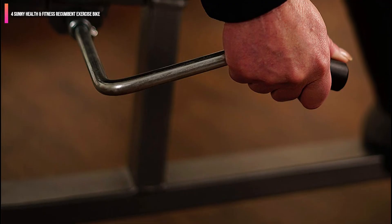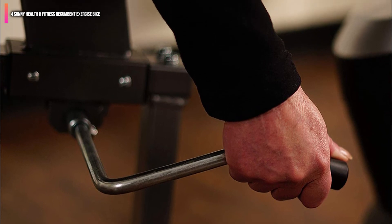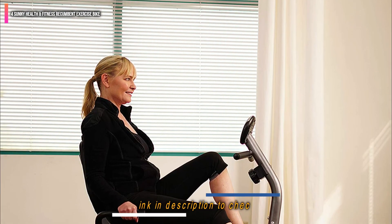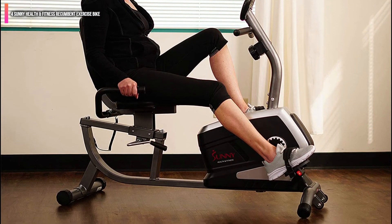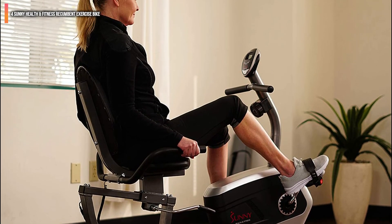Compared to all the bikes on the list, it has better longevity. Otherwise, it has pretty similar performance features including 8 resistance levels and a magnetic resistance mechanism. Also, keep in mind that you would need an extra pair of hands to move the bike, which is not the case with the other bikes on the list.